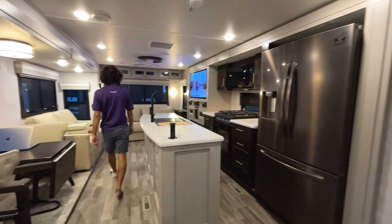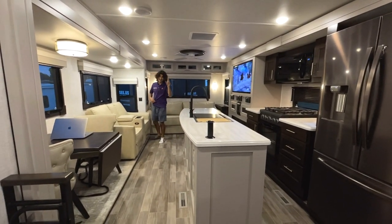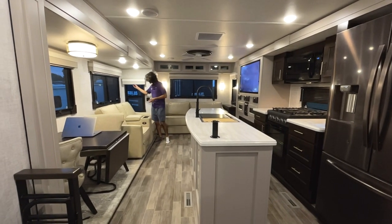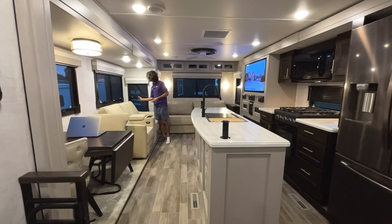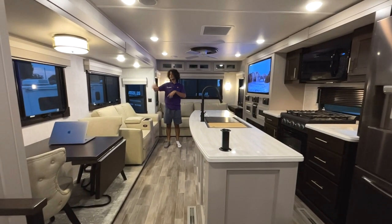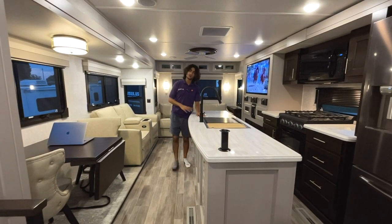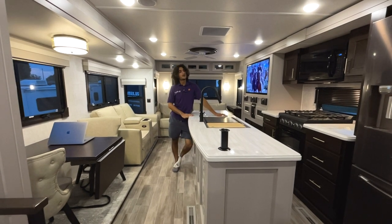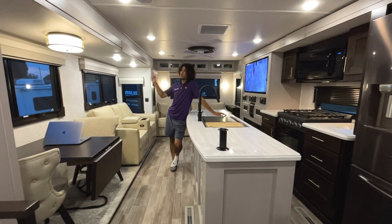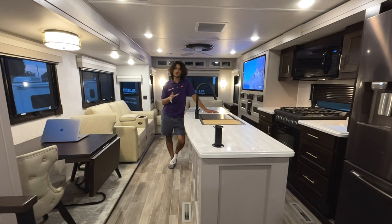One thing worth mentioning is the MCD shades. The bedroom has single night shades, while the living area has day-and-night shades — MCDs are the high-end ones, so it's great to see them used here. All the screens can be popped in and out fairly quickly if you want a clear view. All the windows are also nicely tinted, so less sun gets in to begin with.